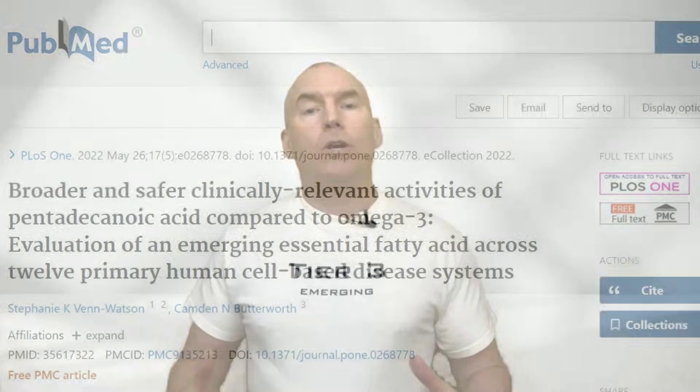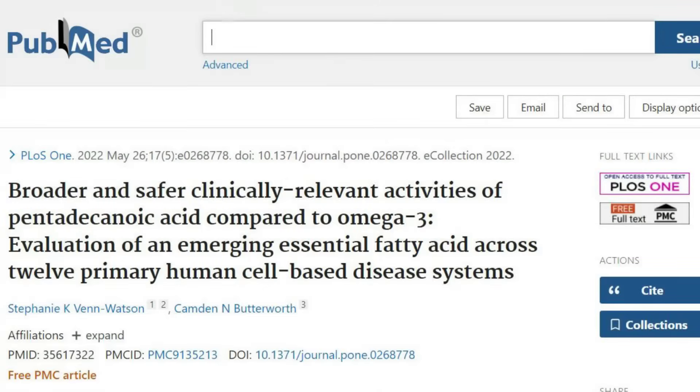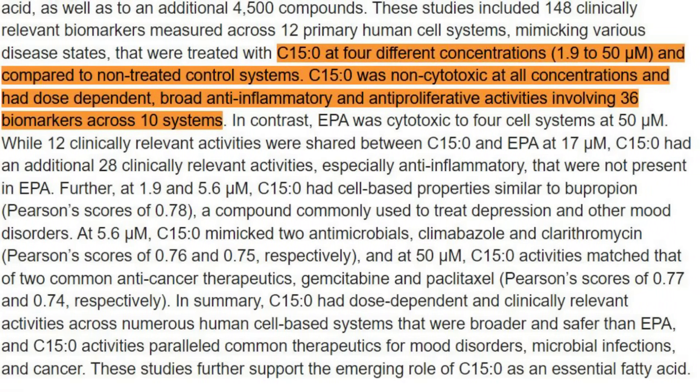The paper titled "Broader and Safer Clinically Relevant Activities of Pentadecanoic Acid Compared to Omega-3" investigates the efficacy of pentadecanoic acid, or C15. The study compares C15 with a leading omega-3 fatty acid known as EPA across various disease models. Key findings include: C15 was found to be non-cytotoxic at all tested concentrations — 1.9 to 50 micromolar — displaying broad anti-inflammatory and anti-proliferative activities involving 36 biomarkers across 10 systems.